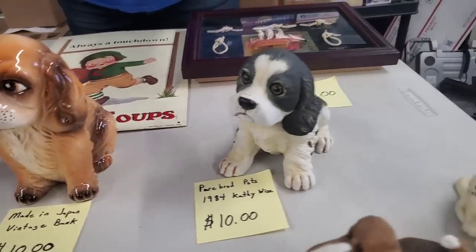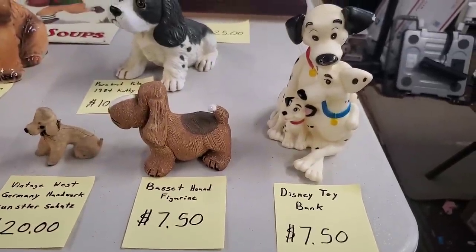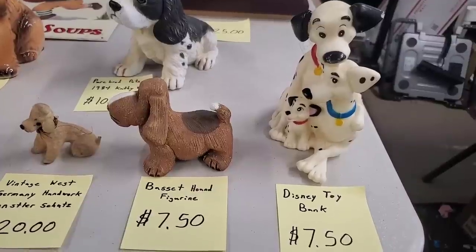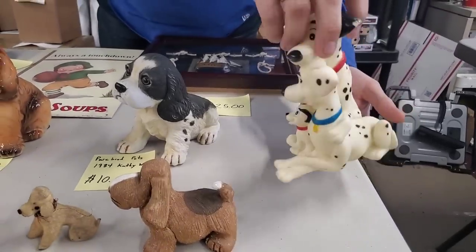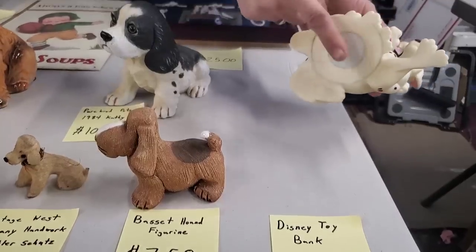Then we're going to go some really vintage. So this is 101 Dalmatians — I think this is a Disney toy bank at $7.50 that was put out around the time the movie was made. So this was kind of like merchandise when the movie was made. $7.50, and it is a piggy bank. It's kind of the rubbery plastic, and I think it has the plug on the bottom.